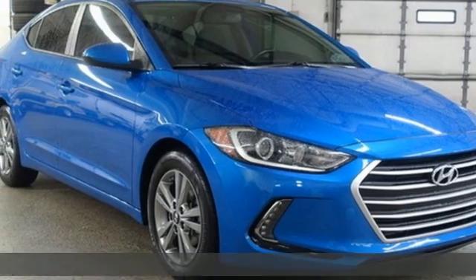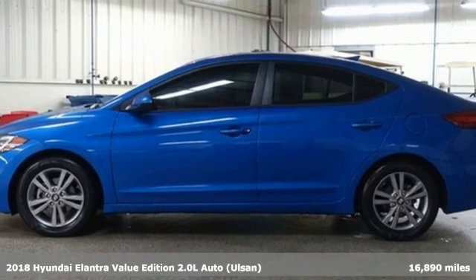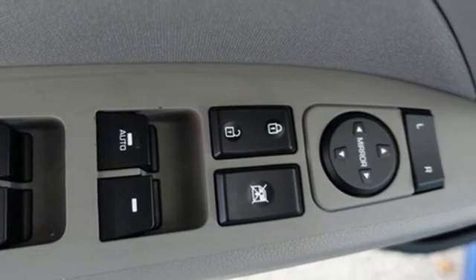It's a 2018 Hyundai Elantra. Hyundai's attention to detail means a better driving experience for you. You'll look forward to every drive with features like these.